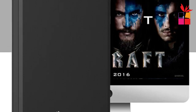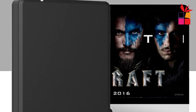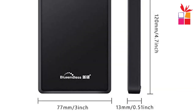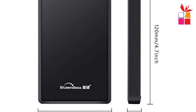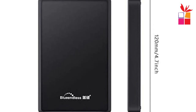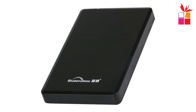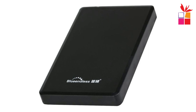The USB 3.0 connectivity ensures fast data transfer speeds, making it quick and efficient to move files to and from the hard drive. It is also backward compatible with USB 2.0, so you can use it with older devices without any issues. The plug-and-play functionality makes it incredibly easy to use — there is no need to install any software; simply connect the hard drive to your computer and start using it right away.